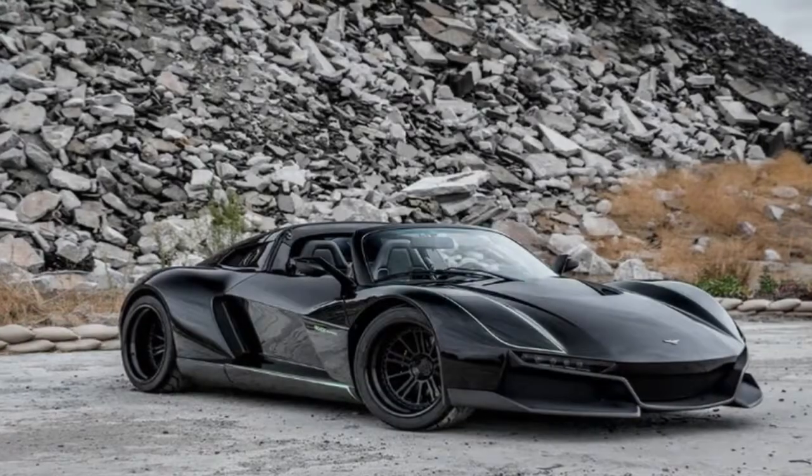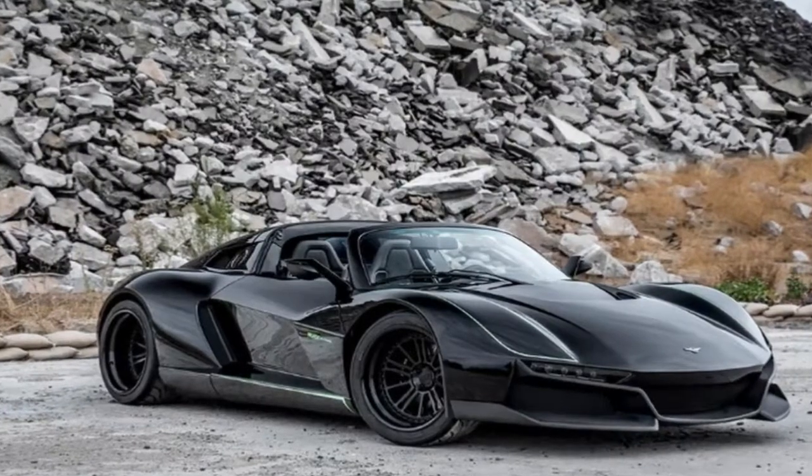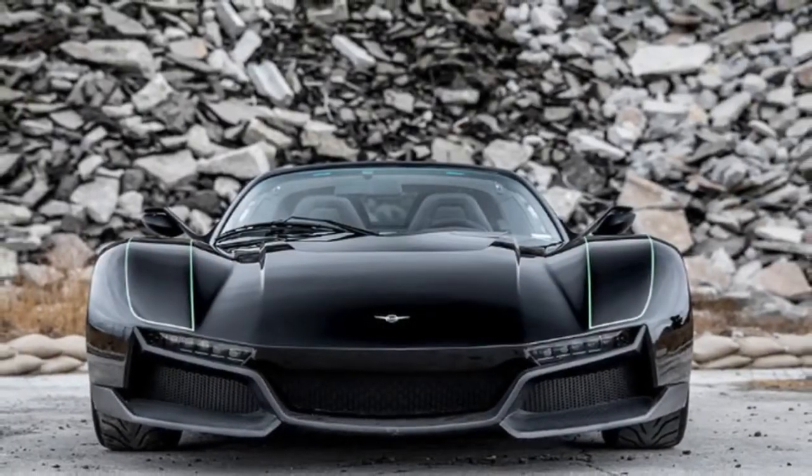The Beast Alpha's real party piece, however, are the doors. Instead of opening up or out, they slide forward like backward minivan doors. They're also ridiculously cool and well worth the $129,000 base price — okay, maybe not quite.